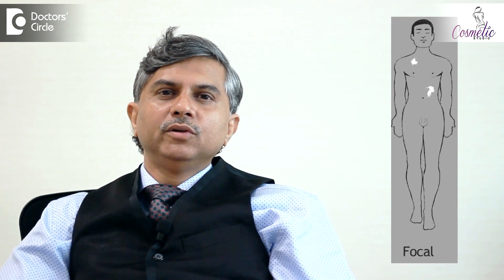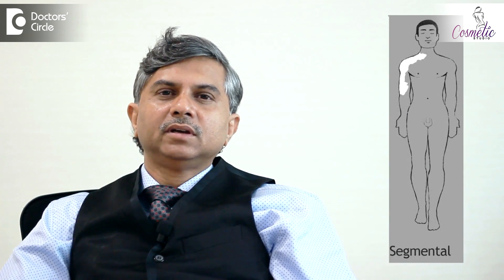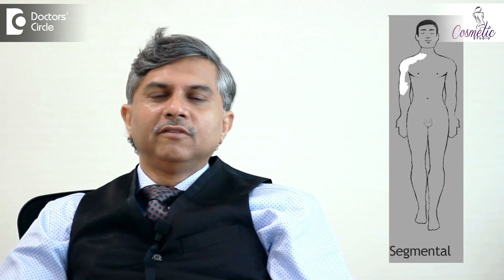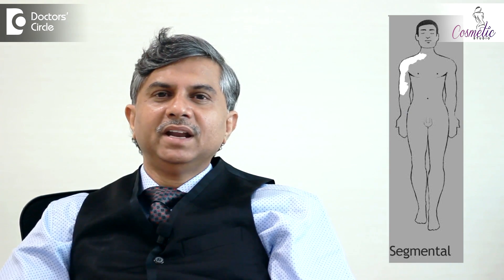In focal vitiligo you have a few spots appearing in any part of your body, whereas segmental vitiligo is a solitary patch or a few patches which appears on one half of your body — it doesn't cross the midline and go to the other half. In generalized vitiligo you have symmetrical appearance of patches on both sides of the body, so if you have it on one elbow you have it on the other, one knee you have it on the other knee. They tend to cross the midline and appear on both sides of the body.